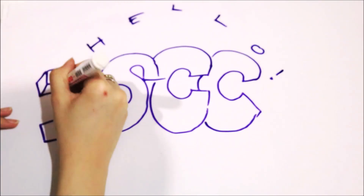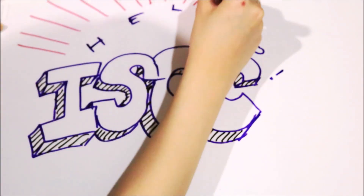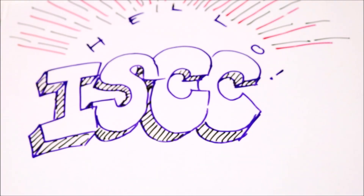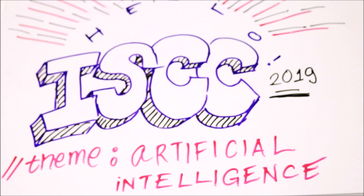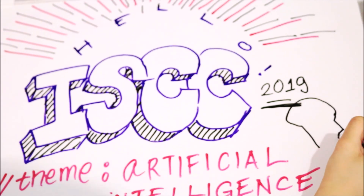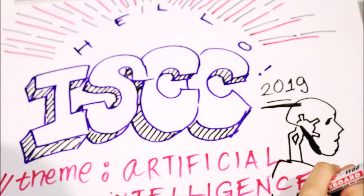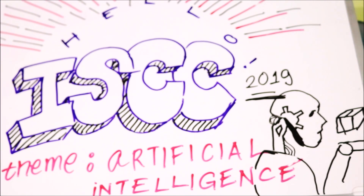Some of you might be wondering, what is Gatti Solutions all about? It is actually a product of the thoughts and discussions of our team for solving the case for IACC. IACC is an information system case competition that is held yearly by Venus, and this year's theme is Artificial Intelligence.